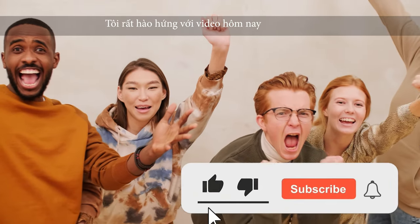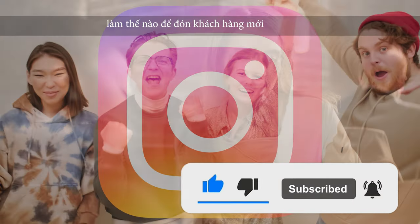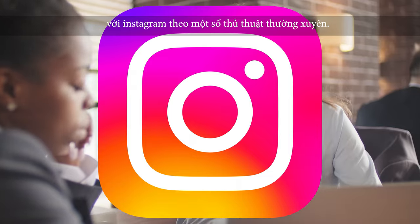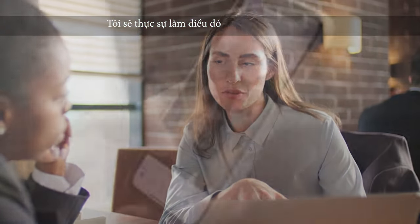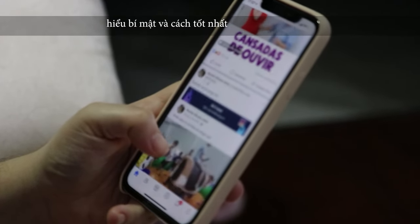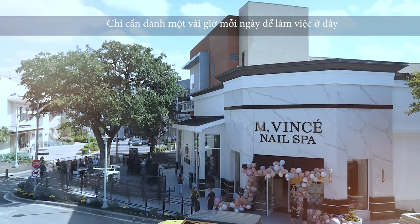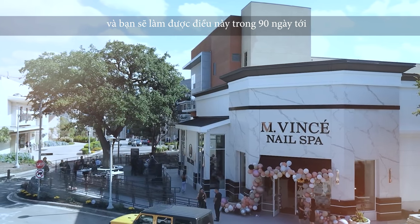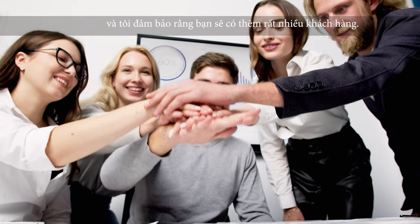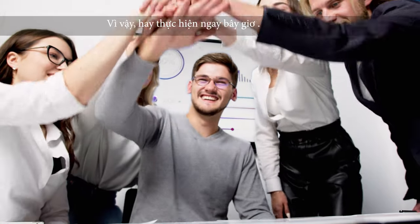I'm excited about today's video because I'm going to show you a technique on how to pick up new customers with Instagram, following some tricks. I'm going to actually do it and show you step by step so that you can understand the hidden and best way to get clients from Instagram. You don't need to leave your salon — just put in a couple hours a day of work, do this over the next 90 days, and I guarantee you're going to pick up a lot more clients.